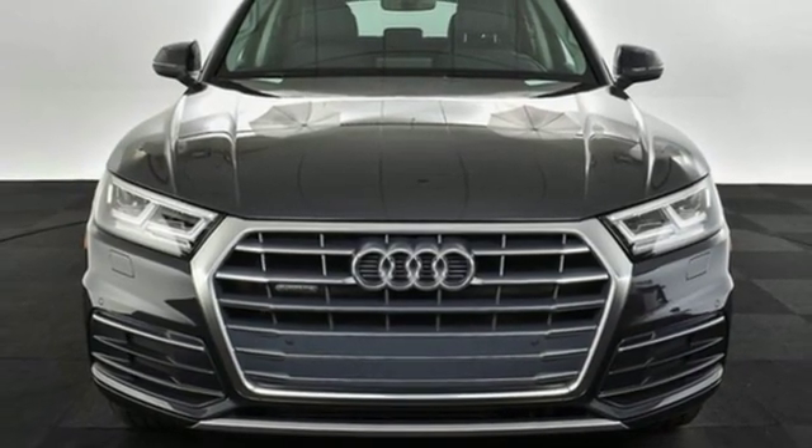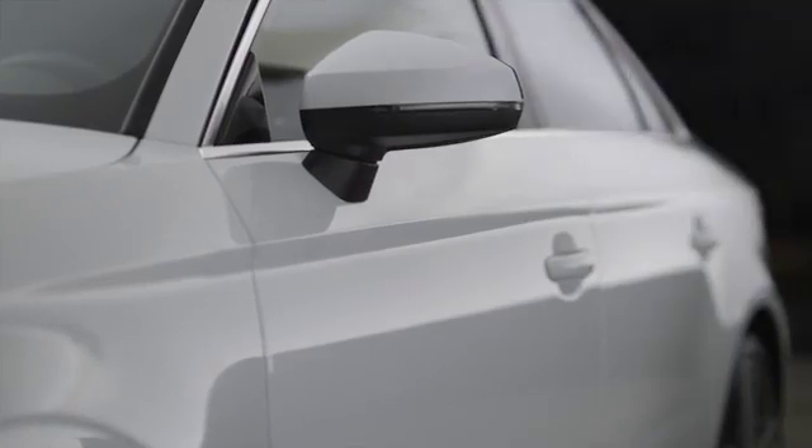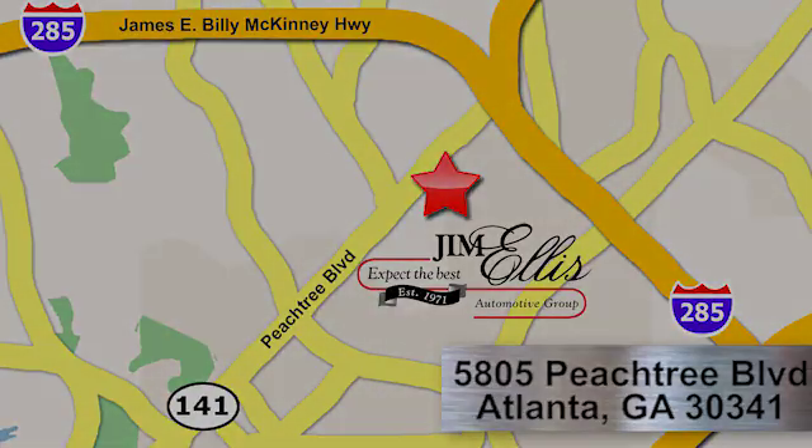See what it can do for you when you take it for a test drive. At Audi Atlanta we prove every day that buying a car can be an enjoyable experience. Contact Audi Atlanta today or stop on by. We're conveniently located at 5805 Peachtree Boulevard in Atlanta.